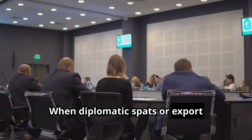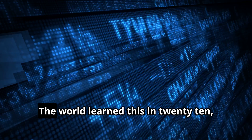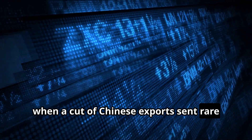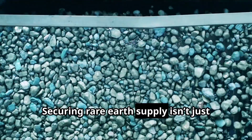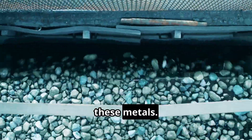When diplomatic spats or export restrictions arise, entire industries feel the shock. The world learned this in 2010 when a cut of Chinese exports sent rare earth prices soaring and jolted policymakers awake. The lesson? Securing rare earth supply isn't just about finding mines — it's about innovating how we separate and purify these metals.